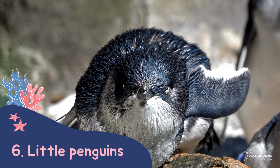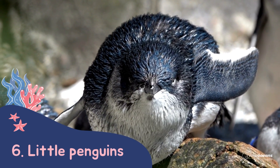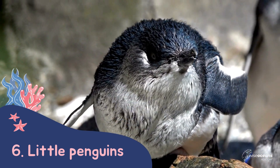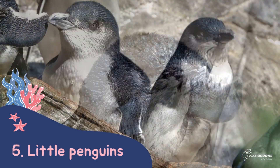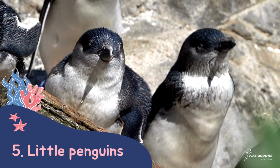Finally, we talk about the smallest species of penguin, the little blue, also named fairy penguins. This species are only found around Australia and New Zealand. They only grow to about 30 centimetres tall.